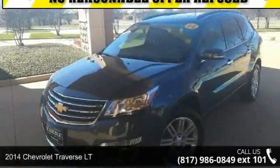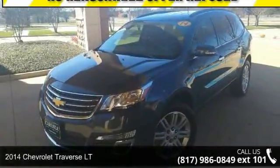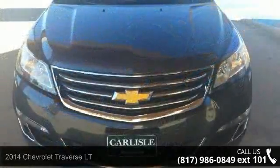Check out this 2014 Chevrolet Traverse LT if you are looking for an automobile with great features, look no further.